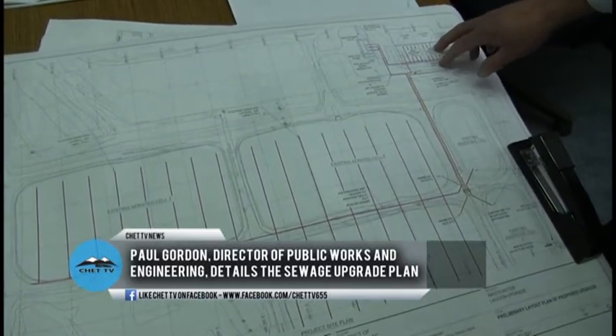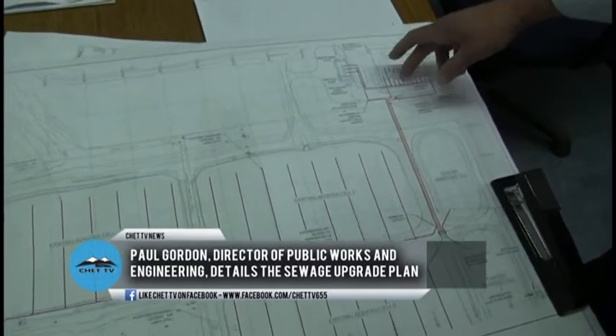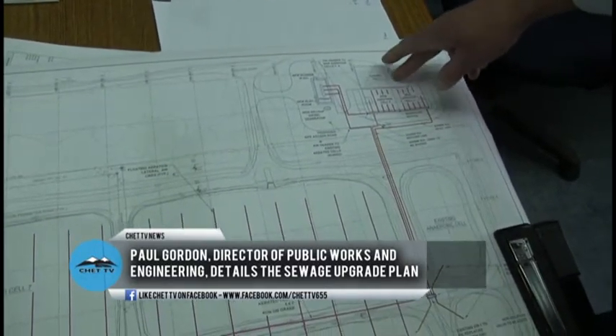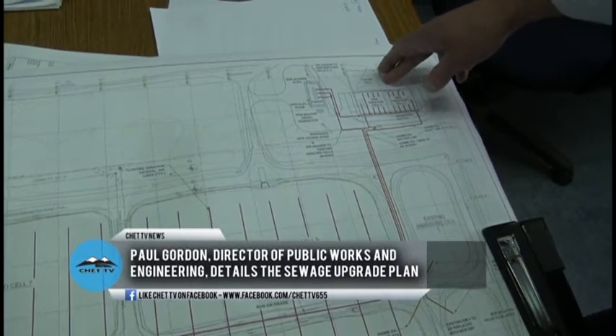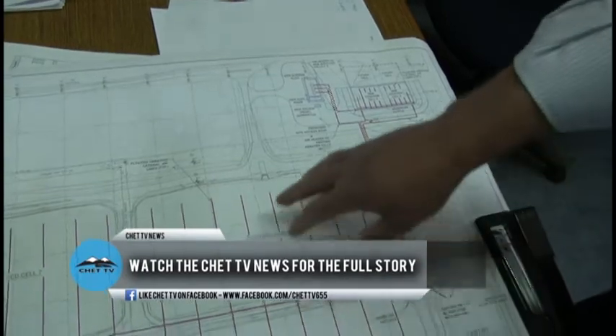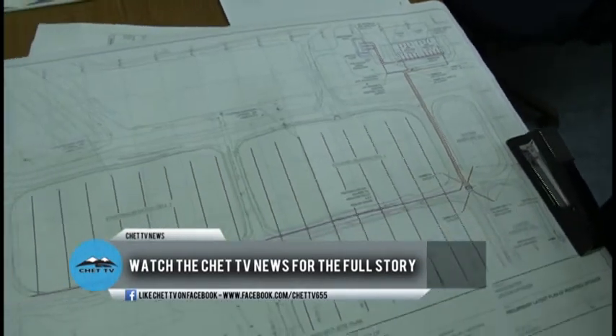The upgrades we're talking about with these — we're going to build one cell next year. We've got room for a future cell should the population of the town increase. But the combination between these buildings, these cells, and all the underground plumbing, we're looking at a four and a half million dollar job.